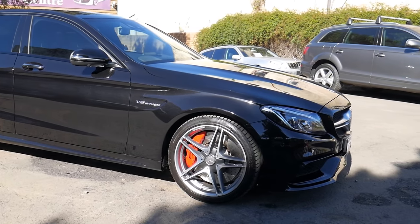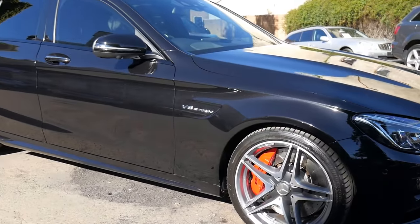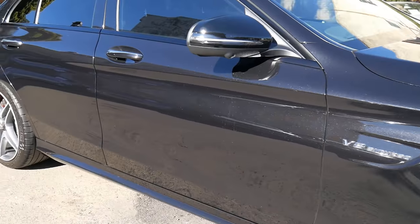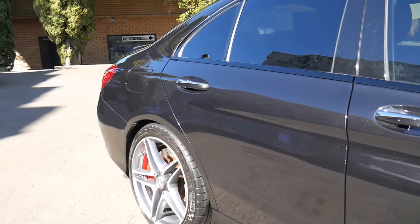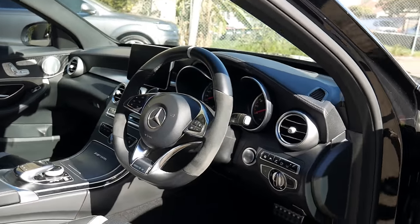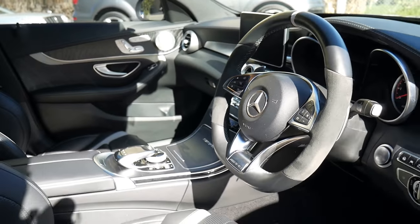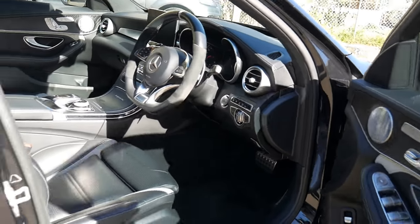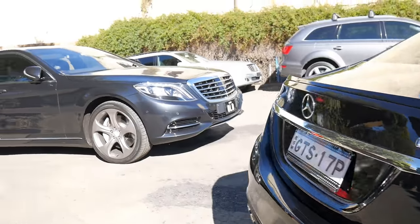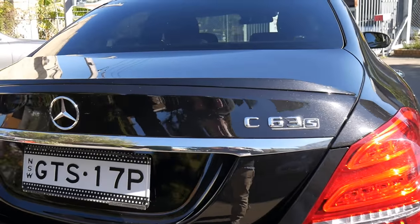What an absolutely amazing car from Mercedes-Benz — the 2015 Mercedes-Benz C63S V8 Twin Turbo. What a gorgeous car, and they have probably become the best four-door small vehicle you can buy in the world, with an unbelievable sounding engine. When they brought this out — you can see the S-Class next to it — they actually shared a very similar engine platform, the four-litre V8 Twin Turbo.